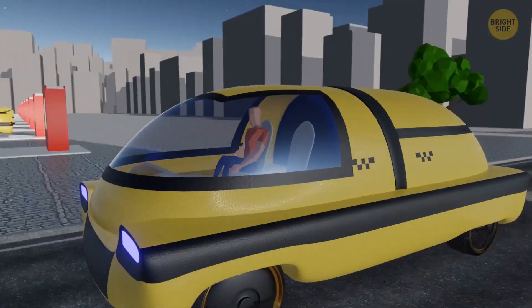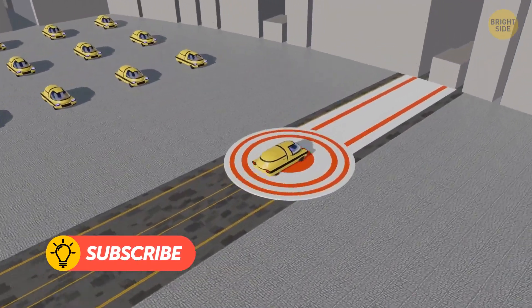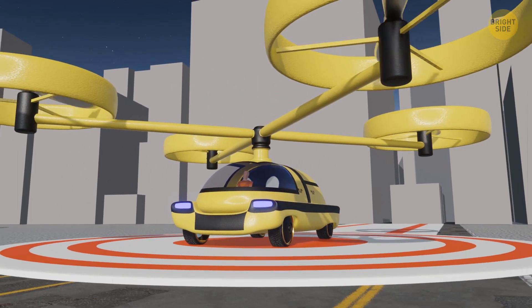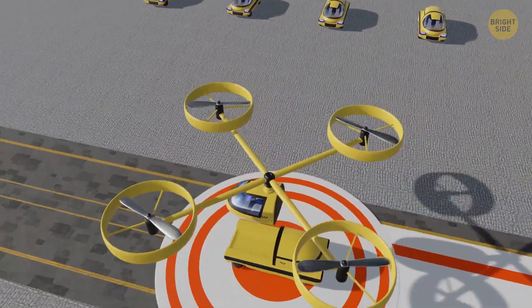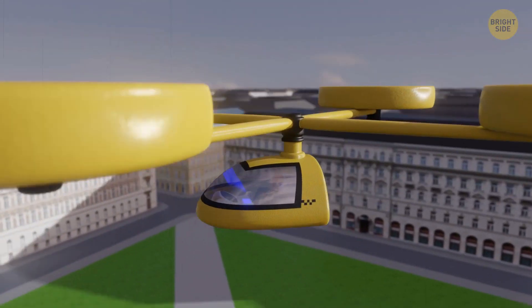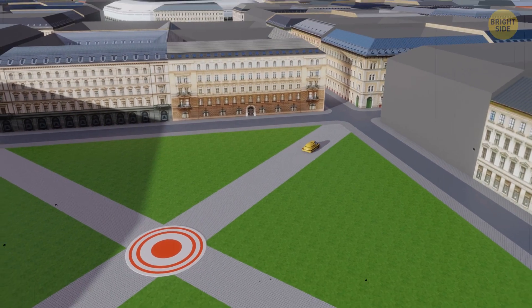But if your destination is far away, a more interesting ride awaits you. You get into a pod on wheels, and the ground module takes you to the nearest take-off site. There, the capsule gets attached to the air module, which looks like a giant drone. It hooks the passenger capsule and flies up, separating the pod from the ground module — now it's a flying cab. You can enjoy the beauty of the city from above. When you land on a special platform, the pod reconnects with the ground module and you proceed to your destination, while the air module charges for the next trip.